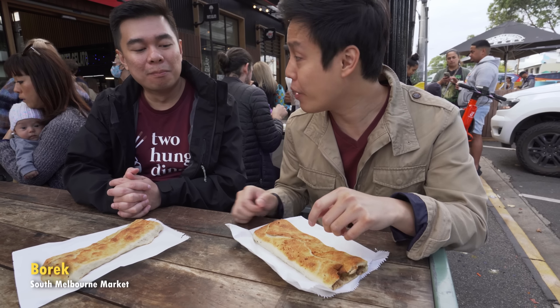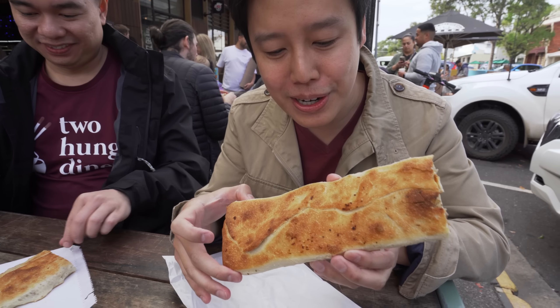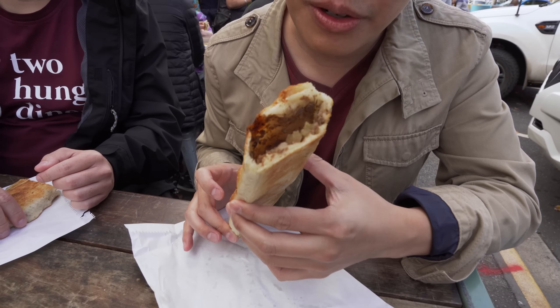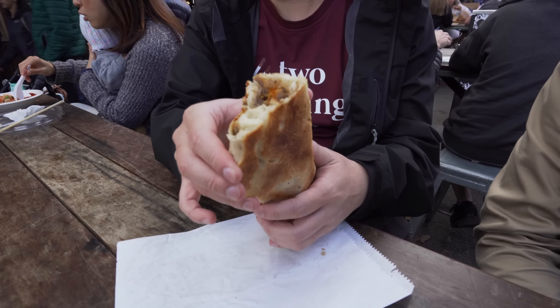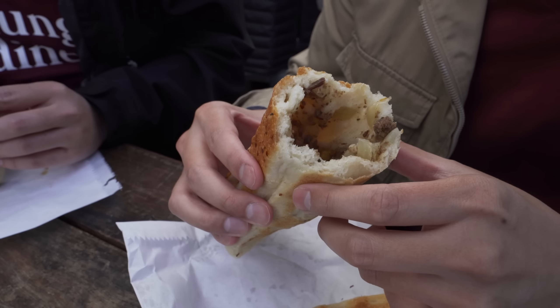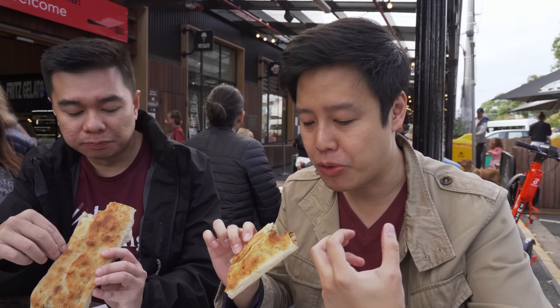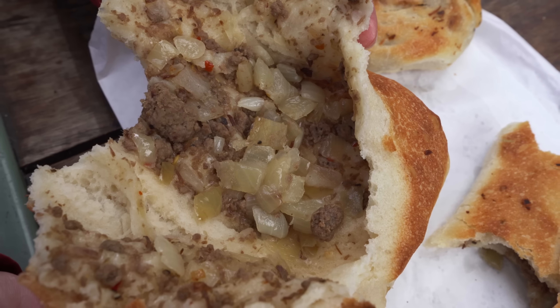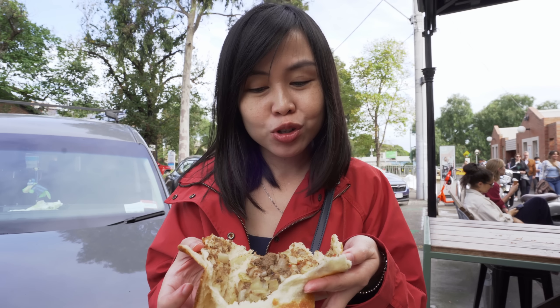The next place we went to is called Borek — a Middle Eastern style pie in a rectangle shape. We got the spicy lamb one, which is still piping hot with smoke coming out. Peter got the chicken and mushroom, which is apparently pretty new. There are chopped onions inside along with the herbs and spices. The lamb is not gamey at all — really nice and tender, almost like minced meat. The chicken and mushroom is great too. At four dollars fifty, it's good value, though the filling is more onion than lamb.